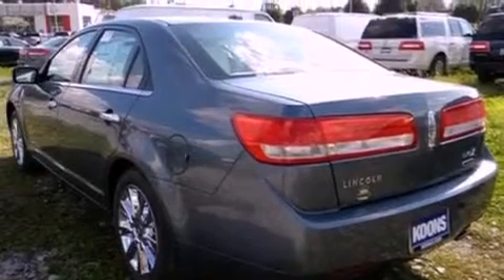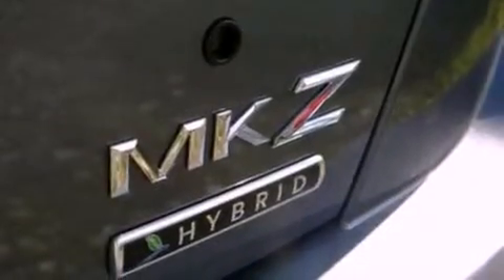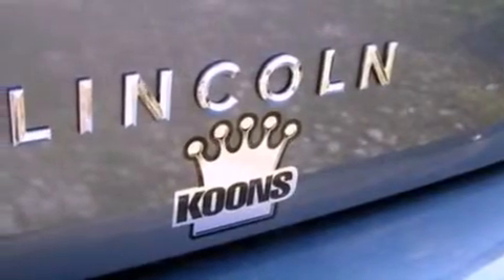Its top features include memory settings for the seat positions, so you can recall your favorite alignment with the push of one button, heated front seats, cruise control, nine strategically placed speakers, and leather seats.